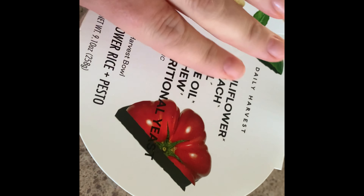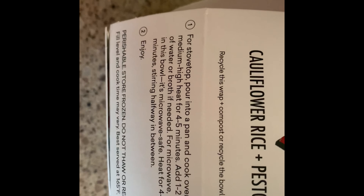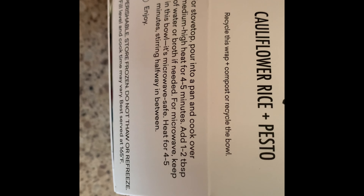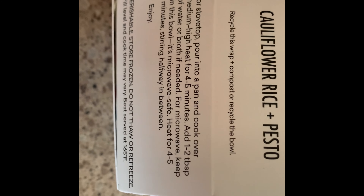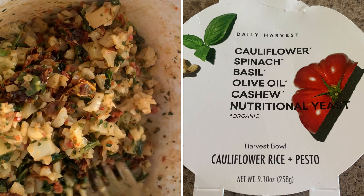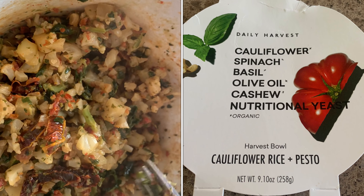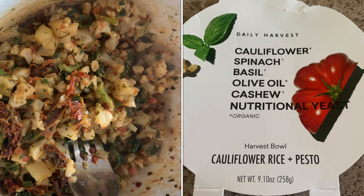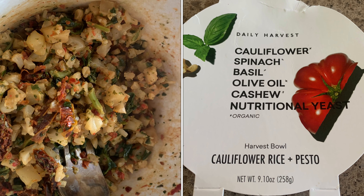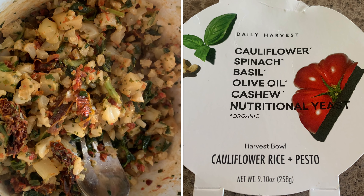I'm still at work getting ready for lunch, so I picked the cauliflower rice and pesto bowl. It has nutritional info on one side and cooking instructions on the other — heat for 45 minutes, add one to two tablespoons of water or broth. After cooking, you can see the tomatoes and the kale. I've taken a couple of bites and I really like this one. I make cauliflower rice at home all the time, so this is very convenient to take to work.